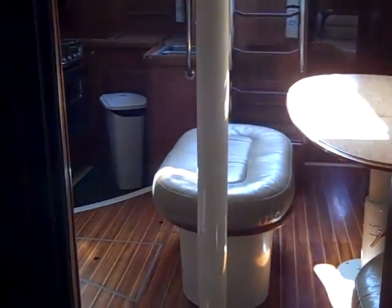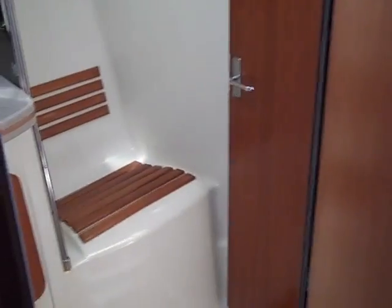Walking up into the forward V-berth, you have a really nice berth with a hanging locker to starboard. There's also a bench seat with its own little vanity desk area, and just in front of that is another hanging locker — lots of great storage. You also have access to your own private head from this stateroom.